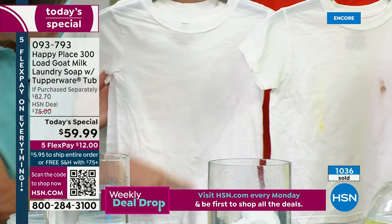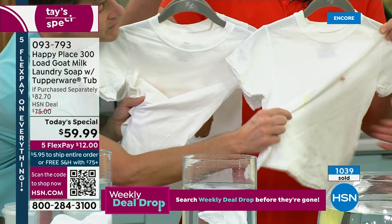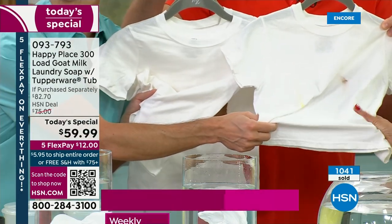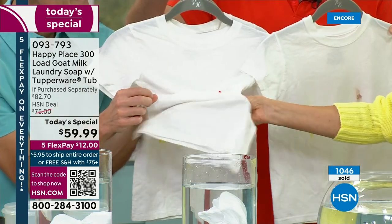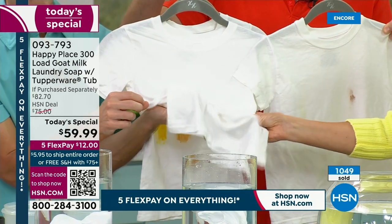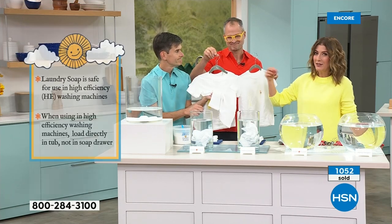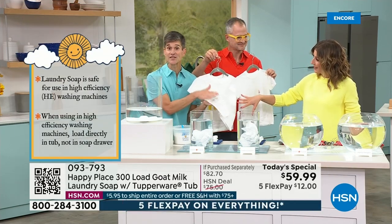The mustard is gone, the barbecue sauce is gone, the fudge sauce is gone. Feel the difference — do you feel how crunchy and stiff the one washed with chemicals is? Because all the chemicals are left behind. A little scratchy. Feel the Happy Place — it rinses clean. Your clothes feel softer, your clothes are fluffier, and your clothes can be cleaner than with some of the leading detergents. No chemical residue, no chemicals left behind to lay against your skin.